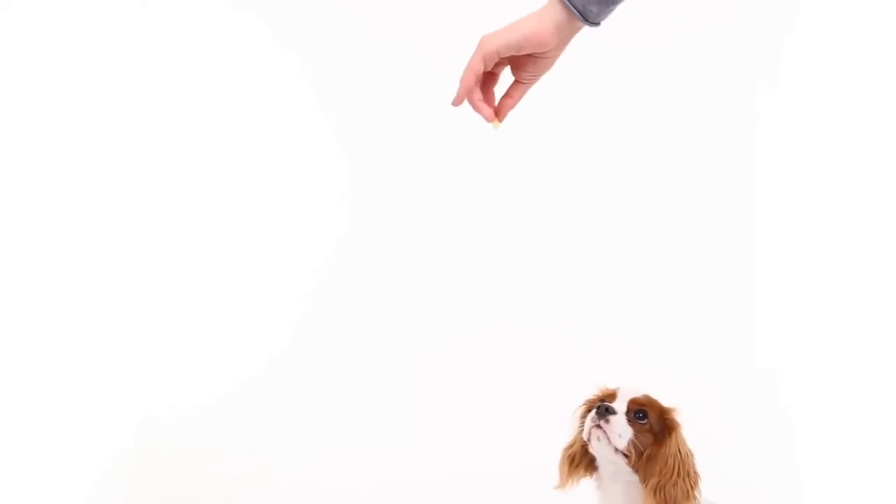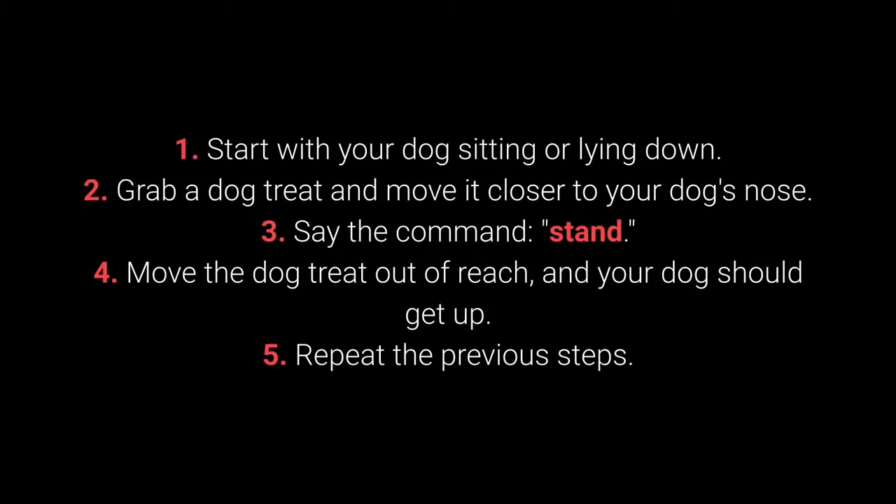How to teach your dog to get up? First, start with your dog sitting or lying down. Second, grab a dog treat and move it closer to your dog's nose. Third, say the command, Stand. Fourth, move the dog treat out of reach and your dog should get up. Fifth, repeat the previous steps.